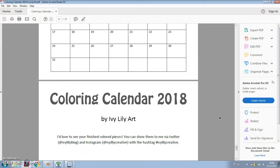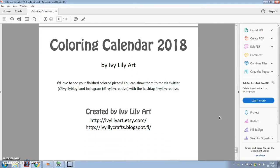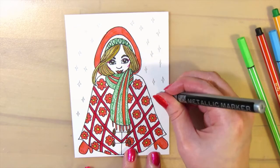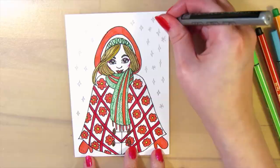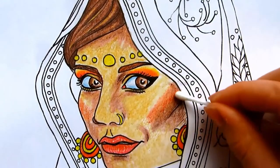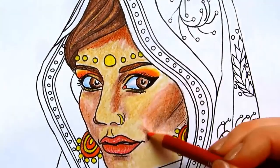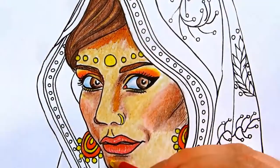I'd love to see your finished works. You can show them to me on Twitter, Instagram, or Facebook. I might share them on my videos or social media, with a credit to you of course. You can also test out a few coloring pages before buying by joining my email list, where I give out free samples.